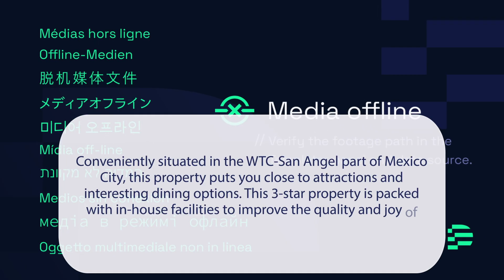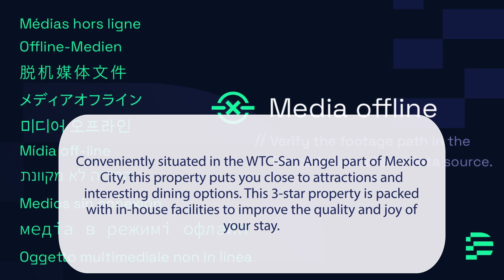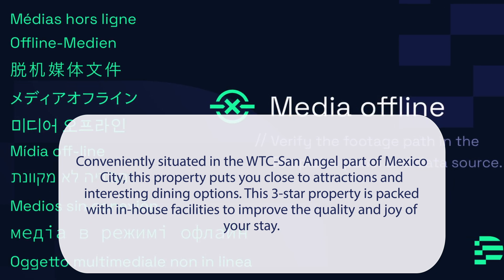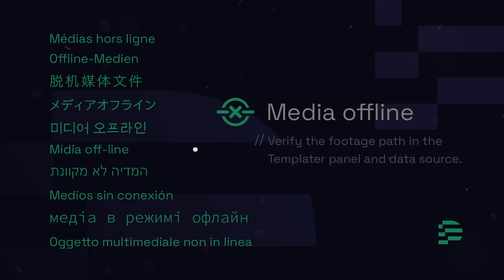At Hotel Corona Real, conveniently situated in the WTC San Angel part of Mexico City, this property puts you close to attractions and interesting dining options. This three-star property is packed with in-house facilities to improve the quality and joy of your stay. It has a pretty good location.